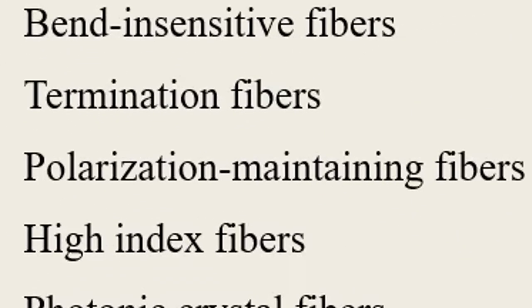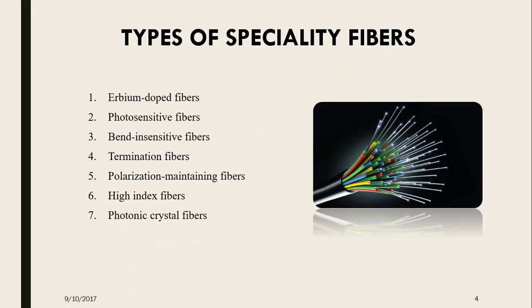Polarization maintaining fibers are optical fibers in which the polarization of linearly polarized light waves launched into the fiber is maintained during propagation, with little or no cross coupling of optical power between the polarization modes. Next comes the high index fiber. Corning Incorporated produces this type of fiber using an outside vapor deposition process, providing consistency and uniformity. The fiber also features good geometry control, high core index of refraction, efficient coupling, and high numerical aperture.